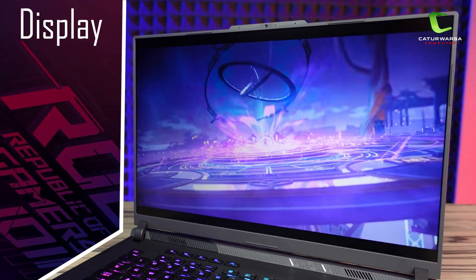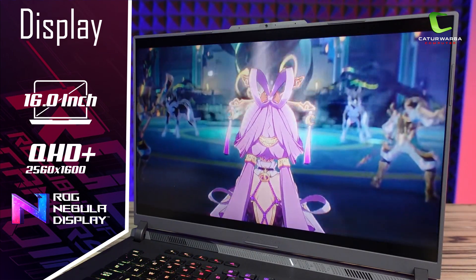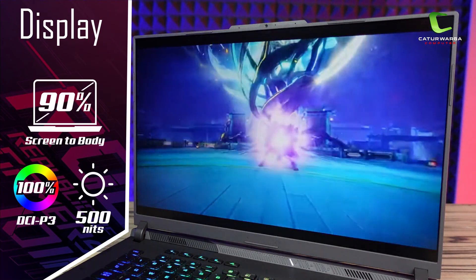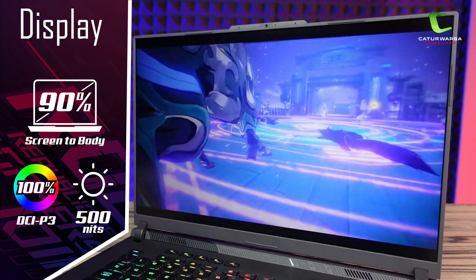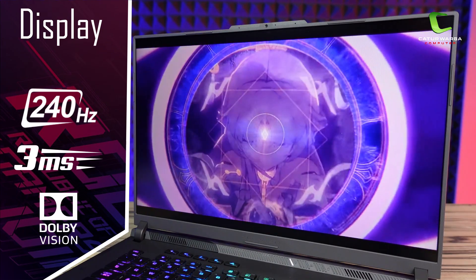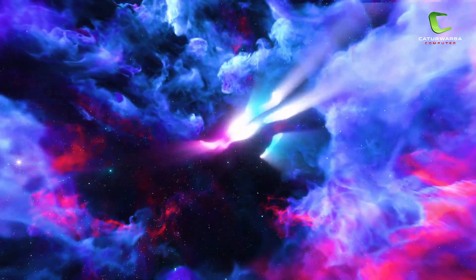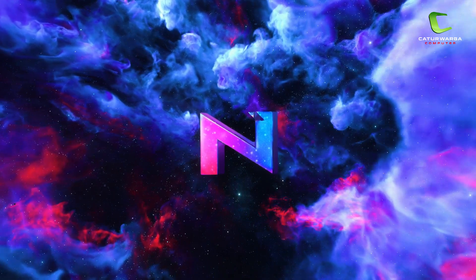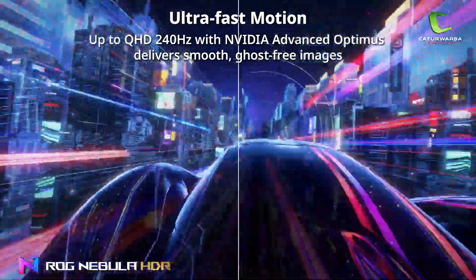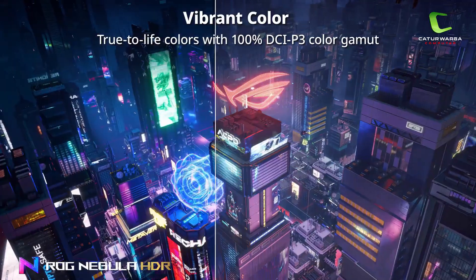Layar di laptop ini berukuran 16 inch beresolusi QHD Plus 2560 x 1600 pixel dengan panel ROG Nebula Display. Punya bezel yang tipis karena screen-to-body ratio hingga 90%. Akurasi warnanya ada di 100% DCI-P3, tingkat kecerahannya 500 nits, refresh rate 240 Hz dengan response time 3 milidetik, dan terdapat fitur baru Dolby Vision HDR. Nebula Display merupakan teknologi panel yang dikembangkan oleh Asus agar layar mampu memproduksi warna yang memukau, kontras yang tajam, dan pergerakan animasi yang mulus sehingga lebih imersif untuk bermain game.